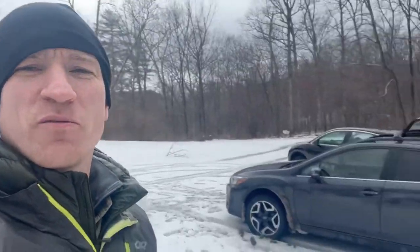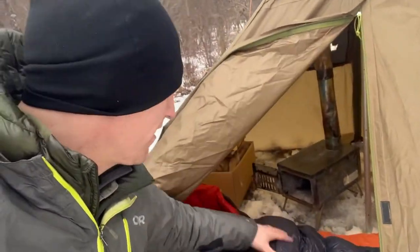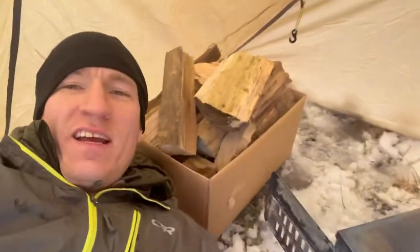Here we are set up. See, nice big old open area. Let me show you what I got inside my tent here. This is going to be my home for the next two nights. I got my hot tent angled out. I got my pad underneath. I got a box of wood to feed in.